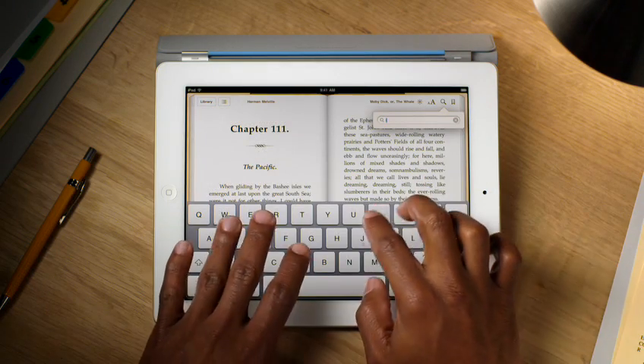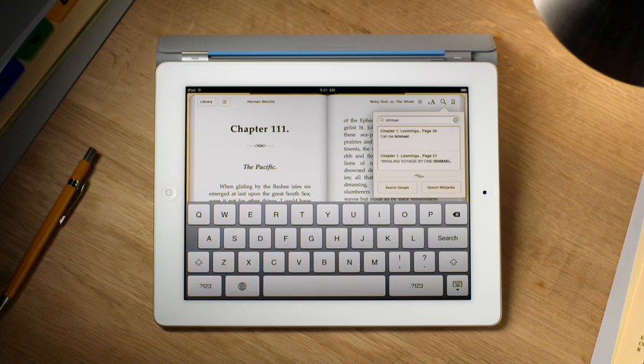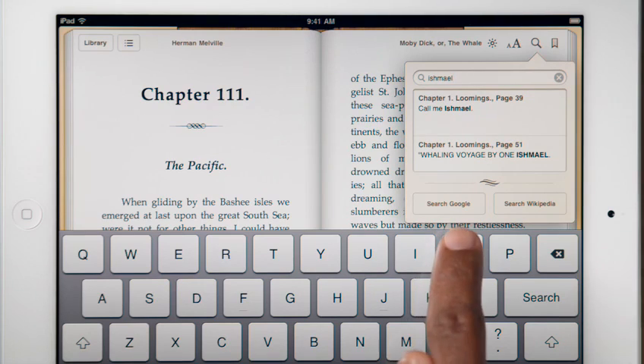Tap here to type in a word, and iBooks shows you everywhere that it appears in the book. Or even look it up on the web.